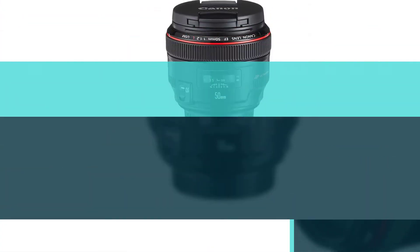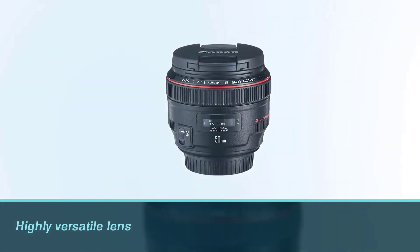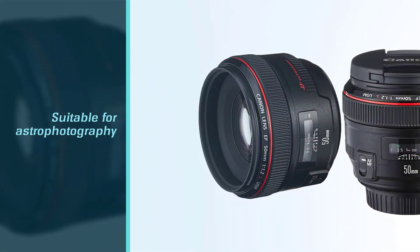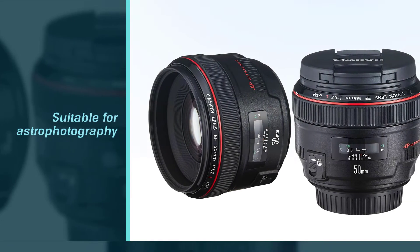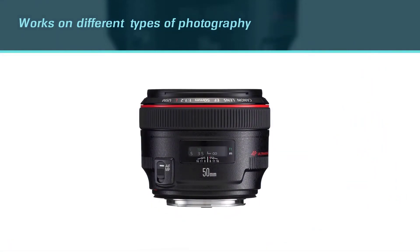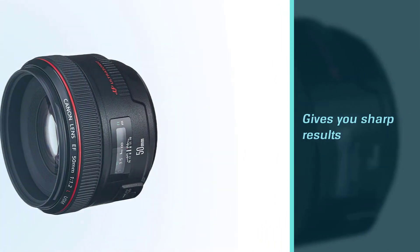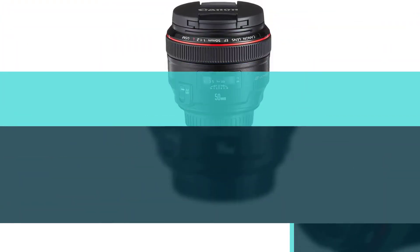Among the best Canon lenses for astrophotography, the Canon EF 50mm f/1.2 L USM lens would be considered the best pick for starters. It's a highly versatile lens that allows photographers to enjoy not only astrophotography but also portraits, landscapes, and even macro photography. What makes it a standout lens in astrophotography is the fact that it gives you sharp results.